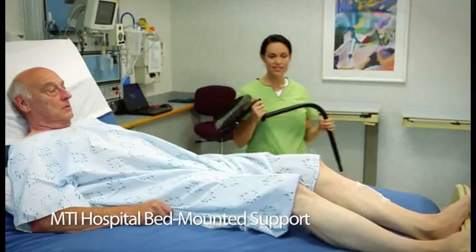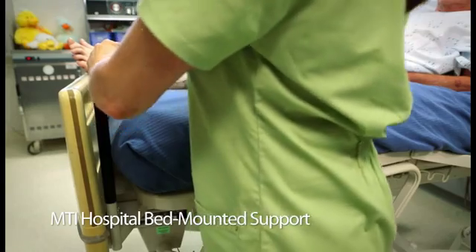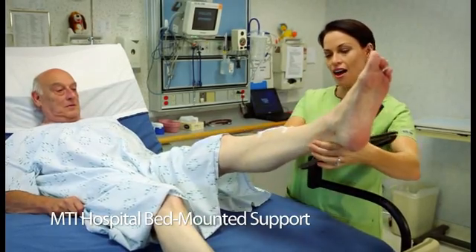The hospital bed-mounted leg support fits into most hospital beds' accessory mount. Then use its dual functionality to save both time and injury while wrapping your patient's leg.